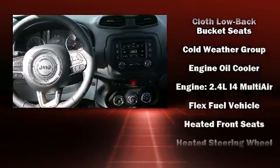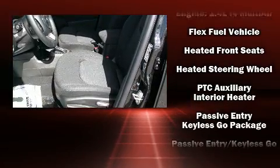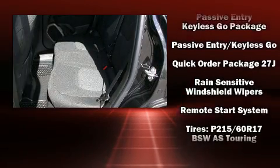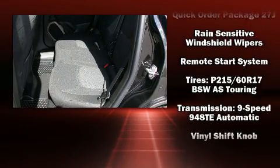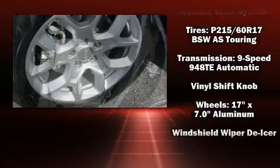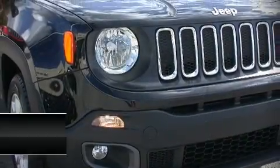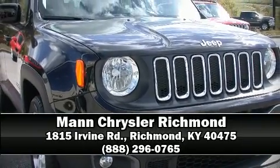Additional features include a tachometer, variably intermittent wipers, front fog lights, and a split folding rear seat. Side curtain airbags deploy in extreme circumstances, shielding you and your passengers from collision forces. Stop by our dealership or give us a call for more information.